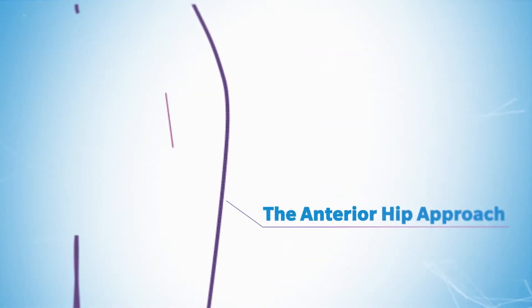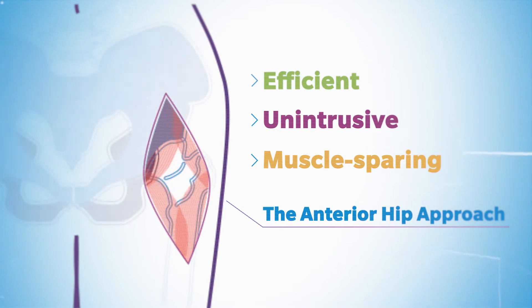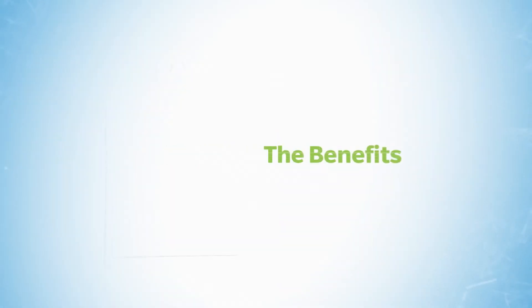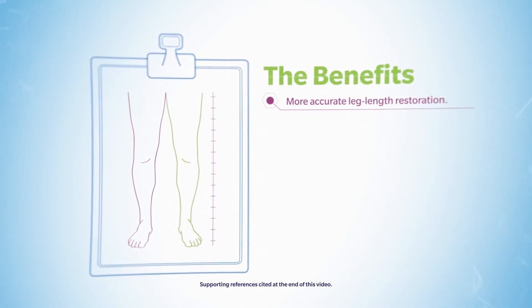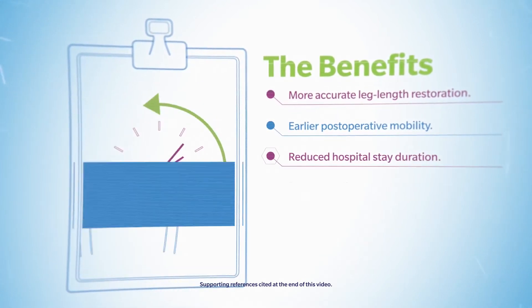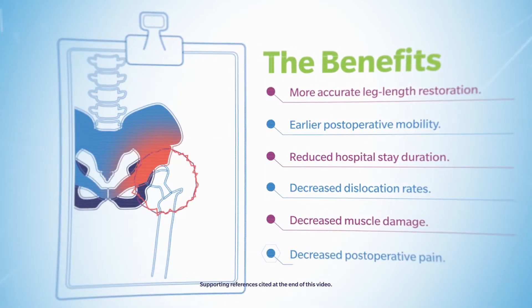The anterior hip approach has shown to be an efficient, unintrusive, muscle-sparing procedure that has shown to provide decreased instability and quicker return to mobility for the patient post-operation. Benefits of the technique versus traditional approaches include more accurate leg length restoration, earlier post-operative mobility, reduced hospital stay duration, decreased dislocation rates, decreased muscle damage, and decreased pain.